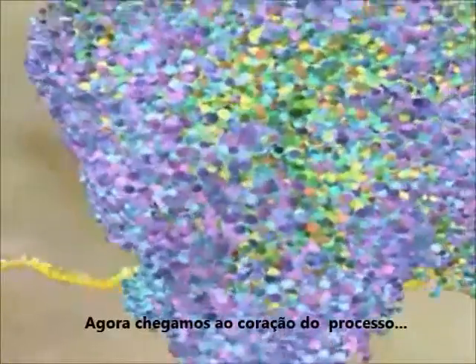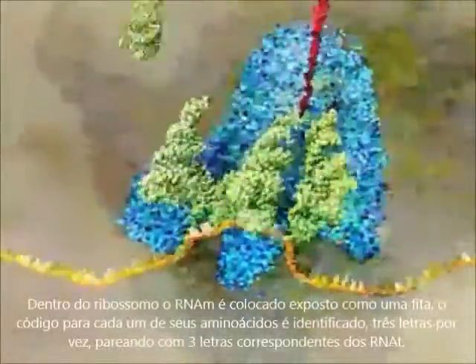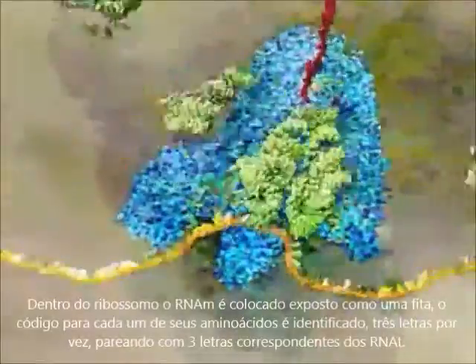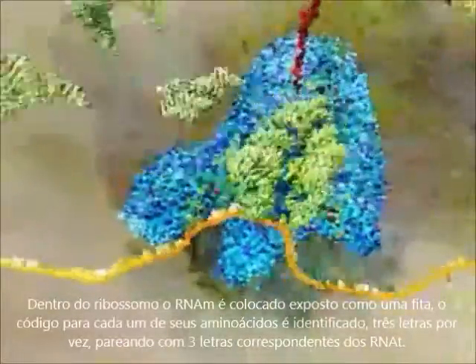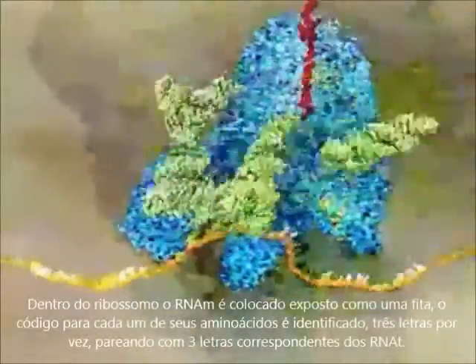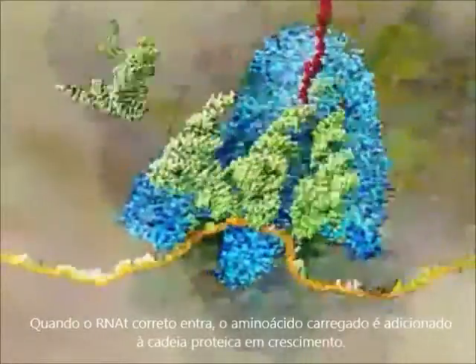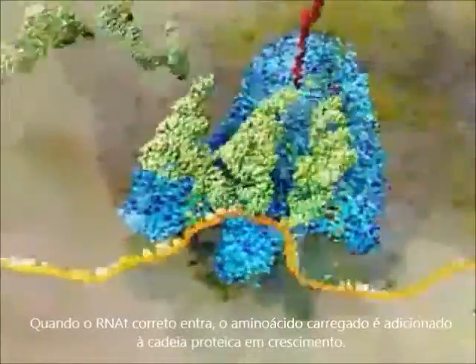Now we come to the heart of the process. Inside the ribosome, the mRNA is pulled through like a tape. The code for each amino acid is read off, three letters at a time, and matched to the three corresponding letters on the tRNAs. When the right tRNA plugs in, the amino acid it carries is added to the growing protein chain.